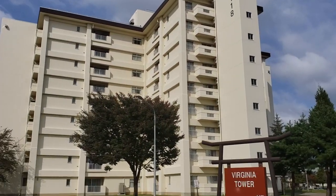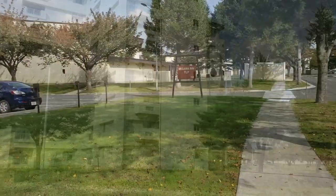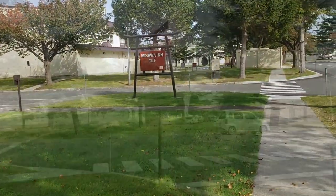That just really made us feel a lot better. It's a beautiful day in Misawa — we're gonna go to the exchange and the commissary to get some food and then we're gonna start unpacking. Here is the TLF tower, this is the Misawa Inn, this is the Virginia Tower — that's what that sign is for. This is the Misawa Inn, that's where you would stay when you come PCS-ing to our base.